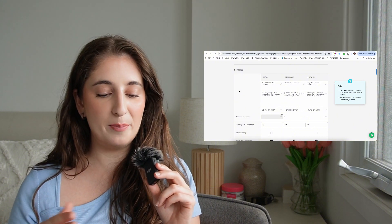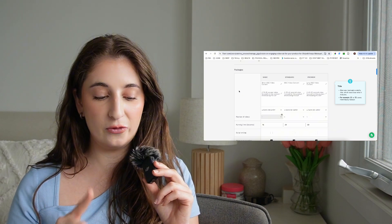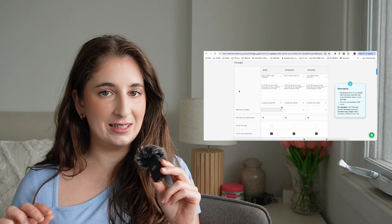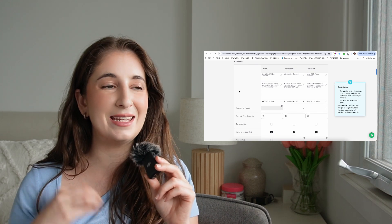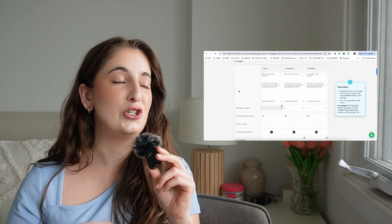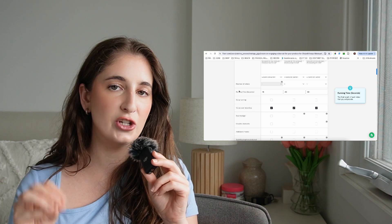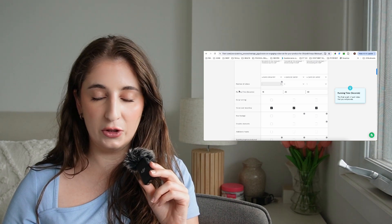I recommend setting up packages — basic, standard, and premium. Basic is short UGC video content, 15 to 25 seconds. Standard is 30 to 45 seconds. And long UGC video content is 45 to 60 seconds. I have a four-day delivery on mine. My coach recommended seven days to give yourself buffer time, but I'm trying to entice people since I don't have many reviews, so a quick turnaround is a selling point. Note that the four-day turnaround does not include shipping time.